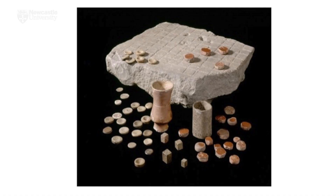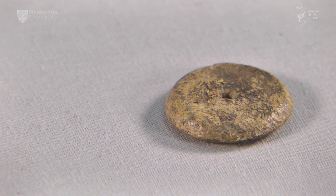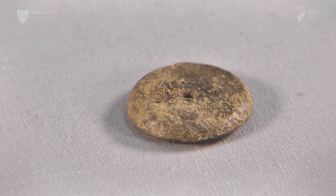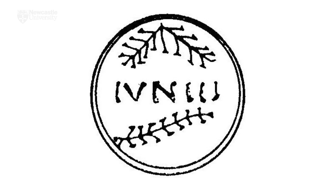Almost every Roman site in Britain produces small discs of bone, stone, pottery, glass, shale or wood, which we use for playing board games. The three principal types of bone counter are a plain disc with one dished or countersunk face, a disc with concentric rings on one face, and the earliest, a disc with both faces plain. Sometimes these have letters or numerals scratched on their reverses.